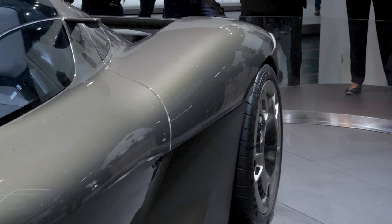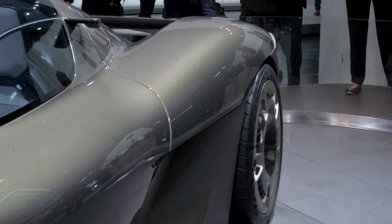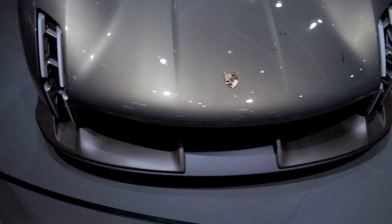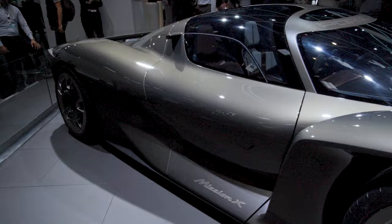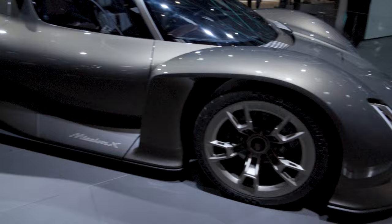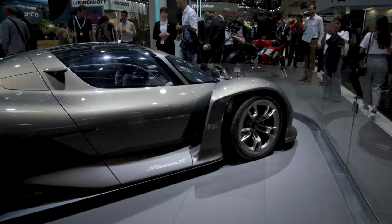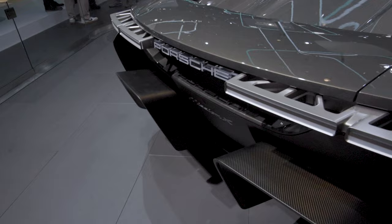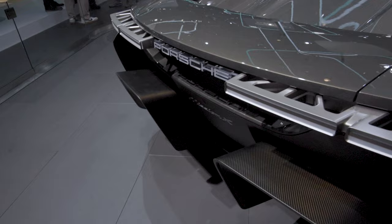Look at those rear wheels, look at that stance — that is concept car hips. I don't think that's going to make it into production. Please, Porsche, make this car. Insane front splitter with carbon fiber, insane headlights. This car in photos and video doesn't do it justice — just how insane this thing looks in person. Check out the interior, check out those crazy, crazy seats. I have to say, this was worth almost breaking my camera. This is worth walking the whole event and not seeing anything exciting. Check out those insane rear tail lights. Porsche badge there in the rear window — what an insane design.